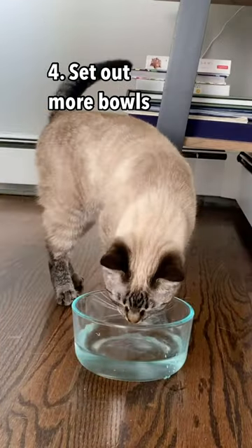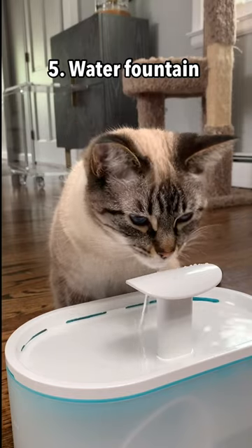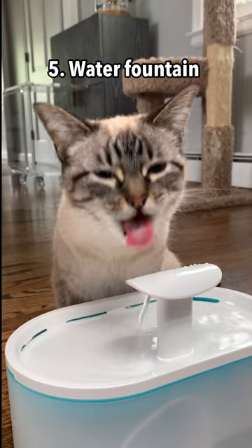You can try putting one near their food, but don't put one near their litter box, for obvious reasons. And tip five is to try getting them a water fountain, because cats do prefer moving water over still water, and it's just more fun for them.